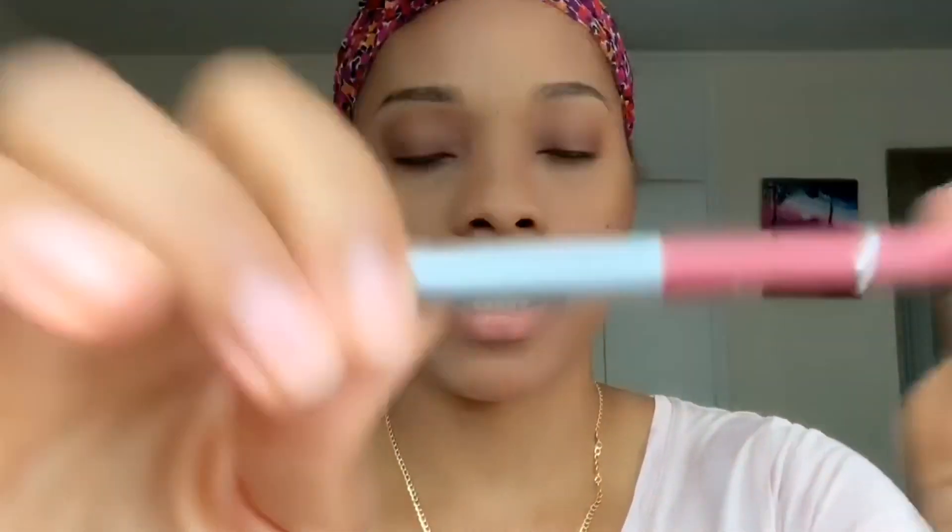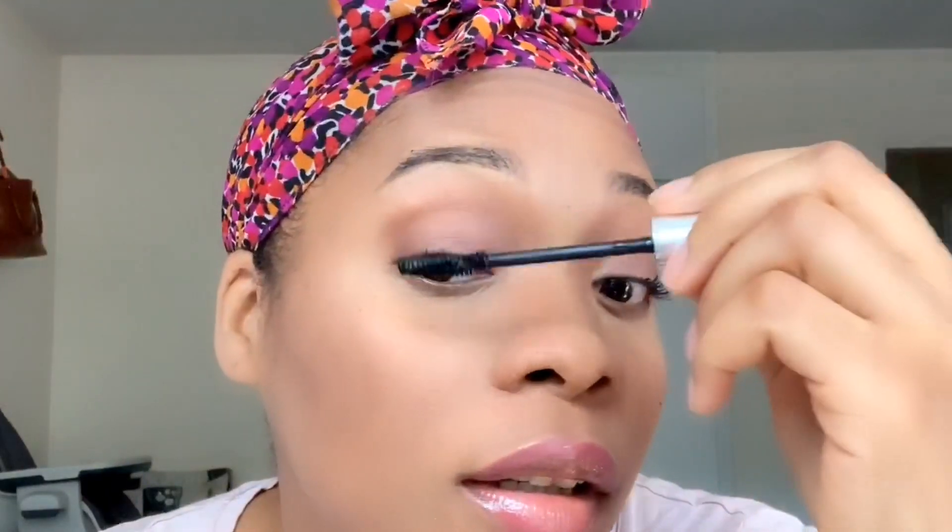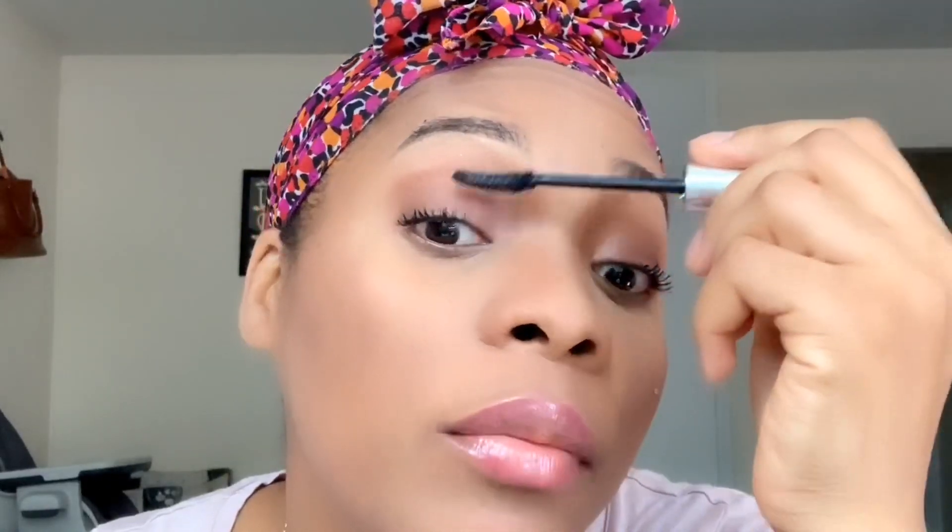For my lips I'm going to use this Jordana lip liner first, then my Fenty lip gloss — and now the second one. Oh my god, I love this! Now I'm going to use my mascara. I'll try to leave it linked down below — this is the Clinique High Impact mascara that I'm using.